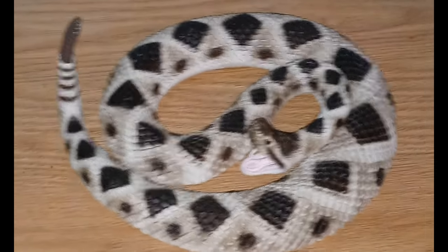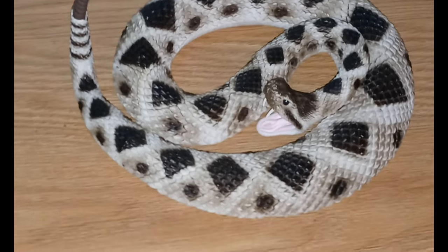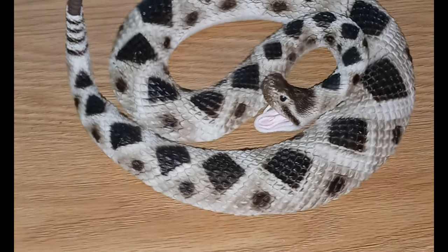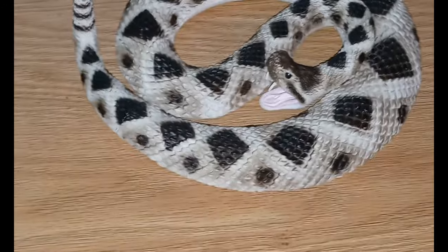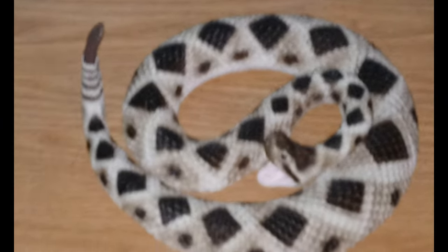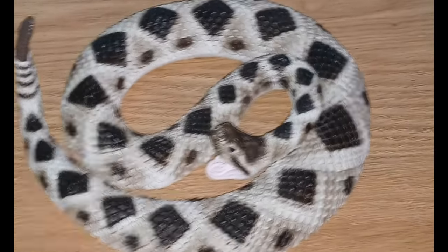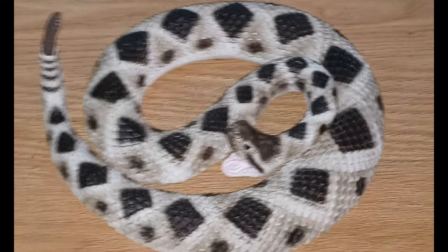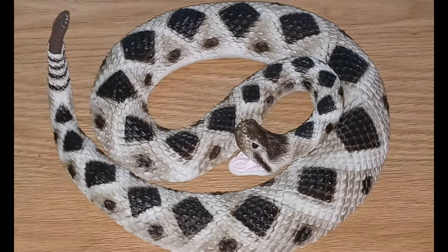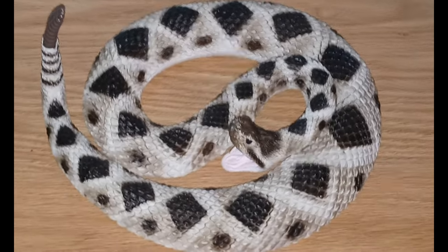If you don't get treatment you could end up dying from this bite. Your best bet is to just leave the snake alone. Hopefully that's something you learn quickly from my videos — I'm all about leaving the animal alone and just letting it do its thing.